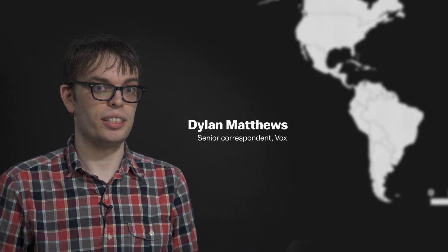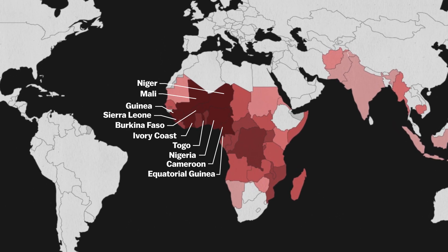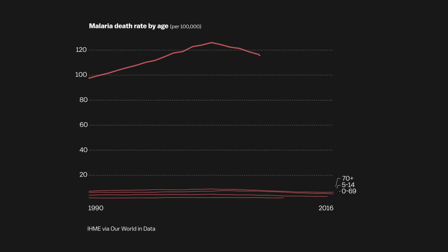Malaria is mostly a Sub-Saharan African disease. It infects people in the Indian subcontinent and Southeast Asia, but it's primarily a disease of Sub-Saharan Africa. The majority of malaria deaths in any given year — hundreds of thousands of deaths — are kids under five in Africa.